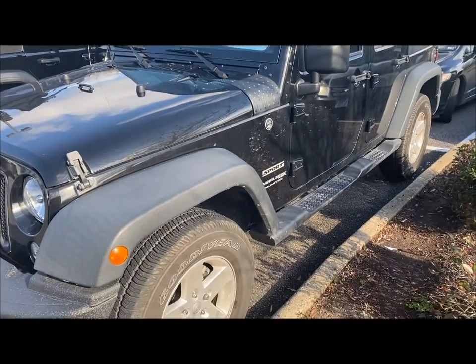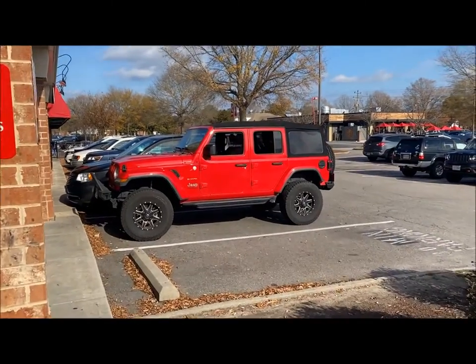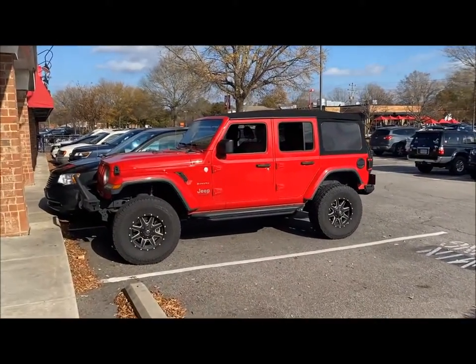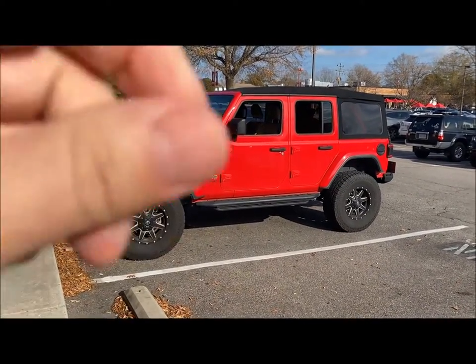First cool Jeep of the day. Second cool Jeep of the day, right outside the tattoo place in Virginia Beach. Gonna give it a little red one.